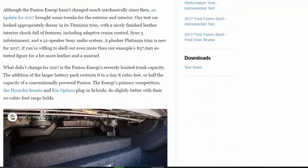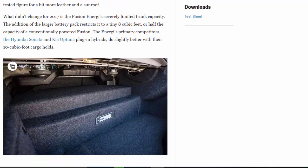Although the Fusion Energi hasn't changed much mechanically since then, an update for 2017 brought some tweaks to the exterior and interior. Our test car looked appropriately dressy in its Titanium trim, with a nicely finished leather interior chock-full of features including adaptive cruise control, Sync 3 infotainment, and a 12-speaker Sony audio system. A plusher Platinum trim is new for 2017 if you're willing to shell out even more than our example's $37,690 as-tested figure. What didn't change for 2017 is the Fusion Energi's severely limited trunk capacity.